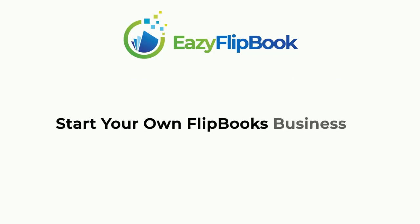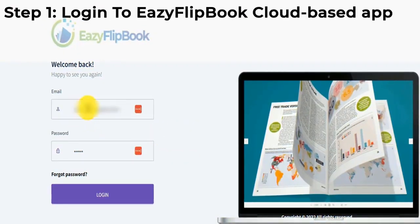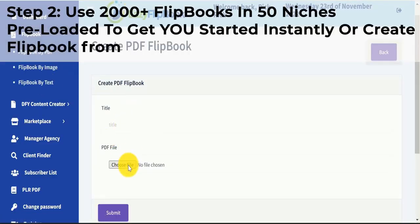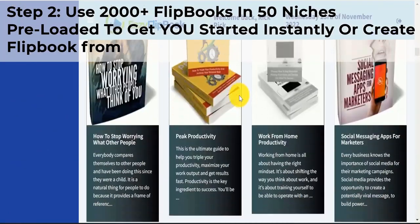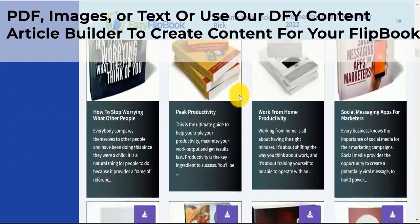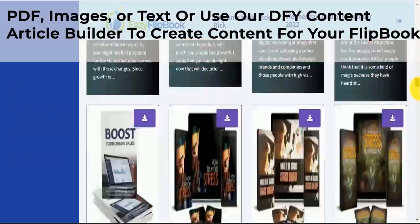Start your own flipbooks business in three easy steps. Step 1: Log in to Easy Flipbook Cloud-based App. Step 2: Use 2,000 plus flipbooks in 50 niches, pre-loaded, to get you started instantly, or create a flipbook from PDF, images, or text — or use the DFY content article builder to create content for your flipbook.